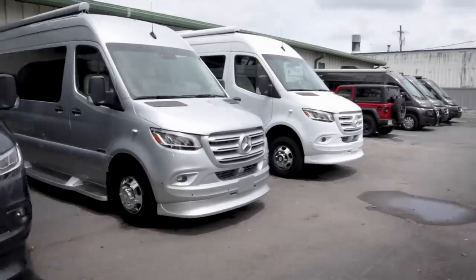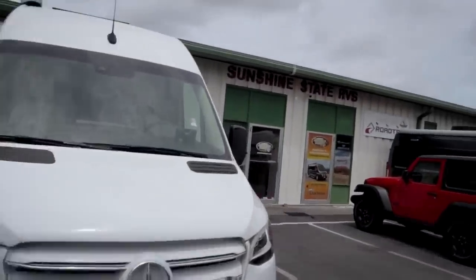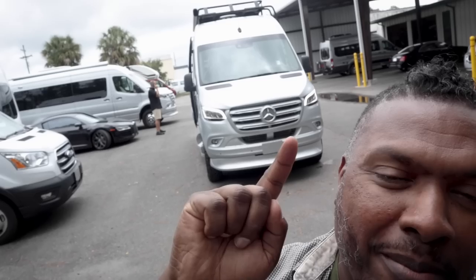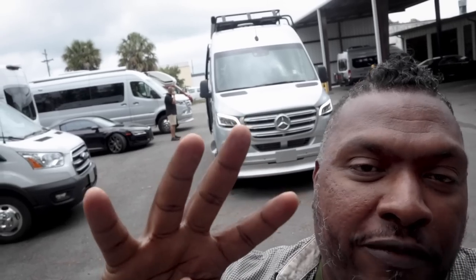Welcome back to the channel. I'm Hank Strange. We're at Sunshine State RV, and we are about to look at this American Coach Patriot. It's a 2022 SD 4x4 — the SD stands for short diesel. We're going to take a look at this beautiful beast right now, so stay there and get ready to enjoy.